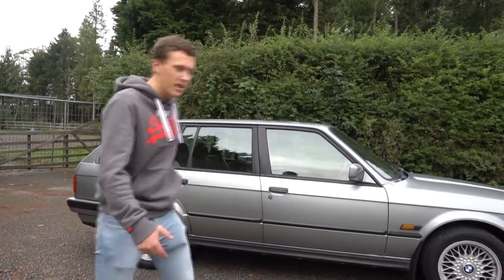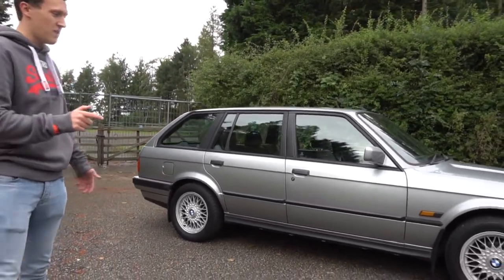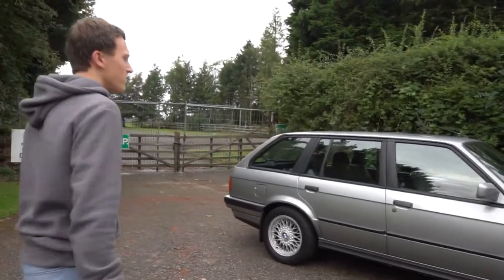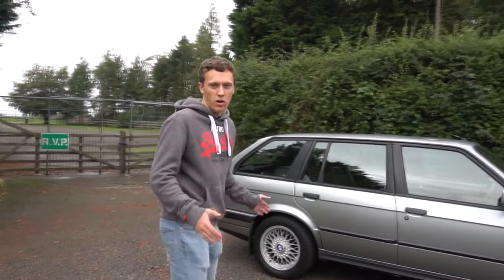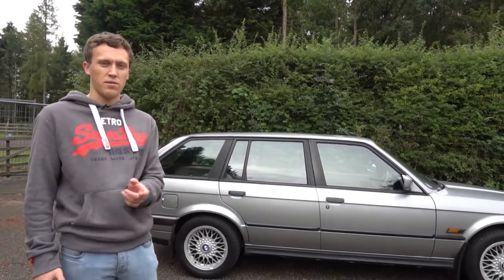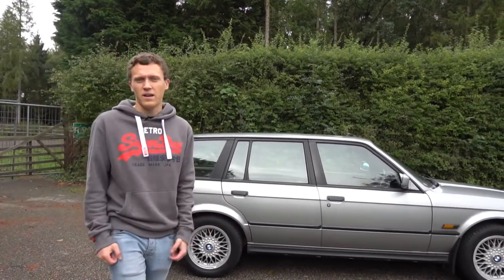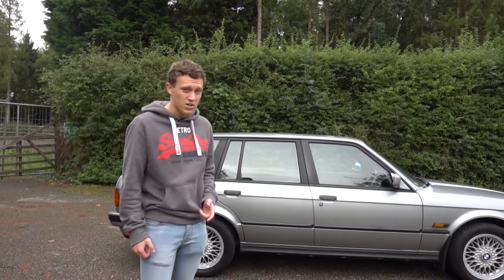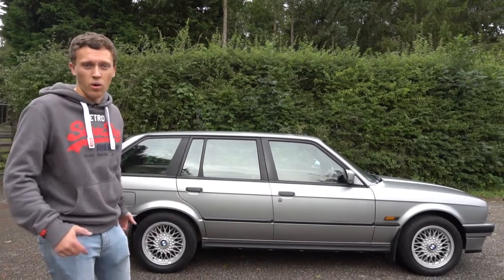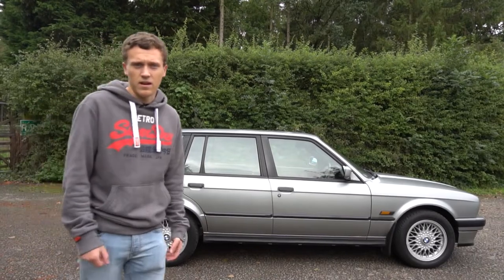Looking at the car from the side, it appears quite long but in reality it's not that long. This is the amazing thing when you look at cars that are even just 20 to 30 years old — they're much smaller than modern day cars. This car is narrower than my JCW and only about 30 to 40 centimetres longer, and that car is a three-door hatchback regarded as one of the smaller cars you can buy today. It's amazing that this is a five-door touring, five-seat estate and it's barely bigger.